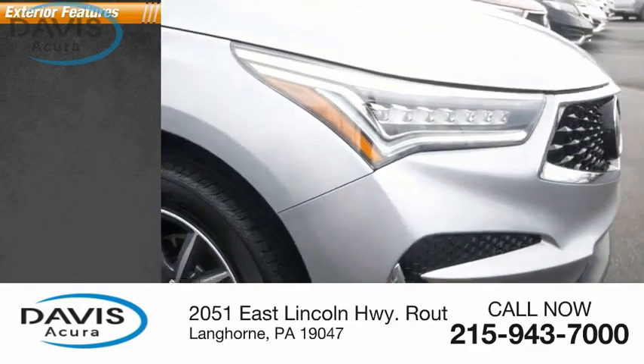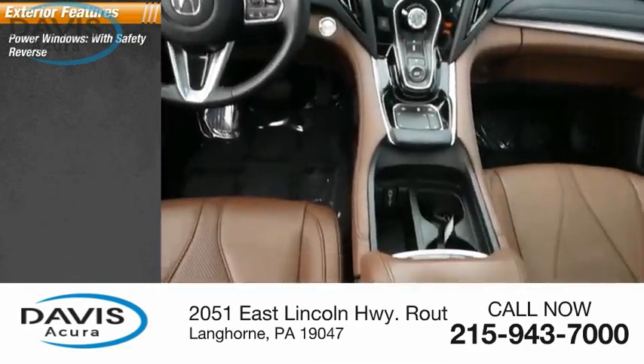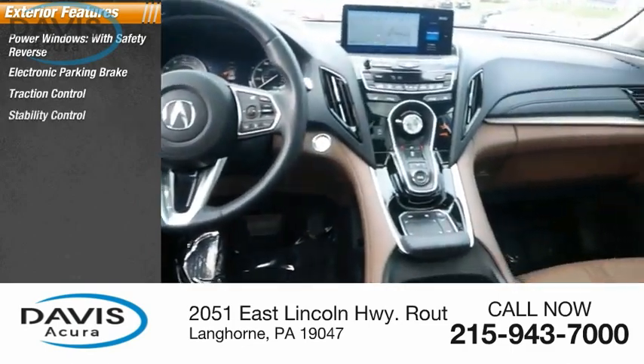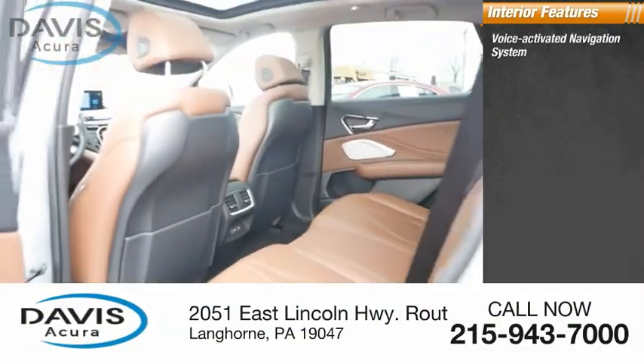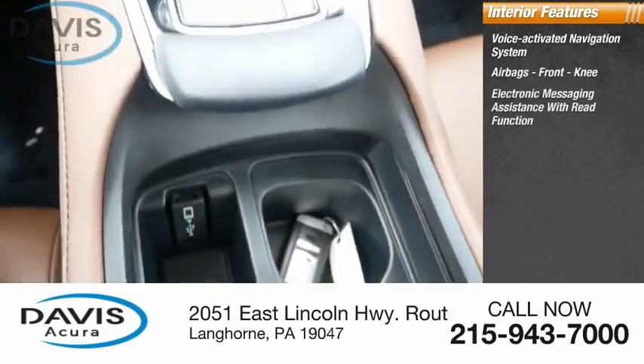This vehicle has less than 30,000 miles. Here are some of this vehicle's great options: power windows with safety reverse, electronic parking brake, traction control, stability control, ambient lighting, braking assist, power brakes. Inside you'll find a voice activated navigation system, airbags, front knee, electronic messaging.